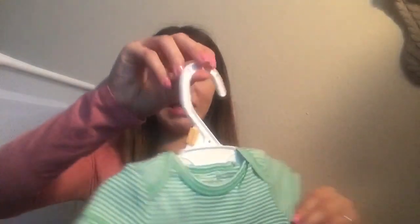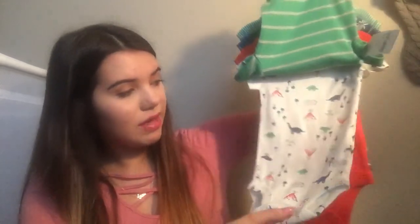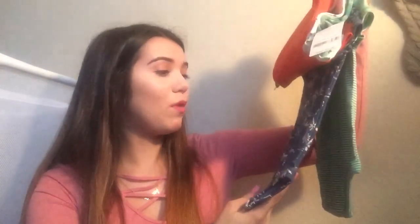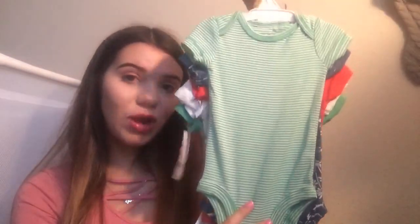Then lastly from Sears, I got him some more onesies. I think he's good on newborn onesies. It came with this green and gray striped with a little dinosaur on it, and this is by Carters. This white onesie with a bunch of little dinosaurs and volcanoes. This one that says Cool Beyond My Years. This one I really liked — it's like a navy blue onesie with white dinosaurs all over it. And then this one, which is just a green and white striped onesie.